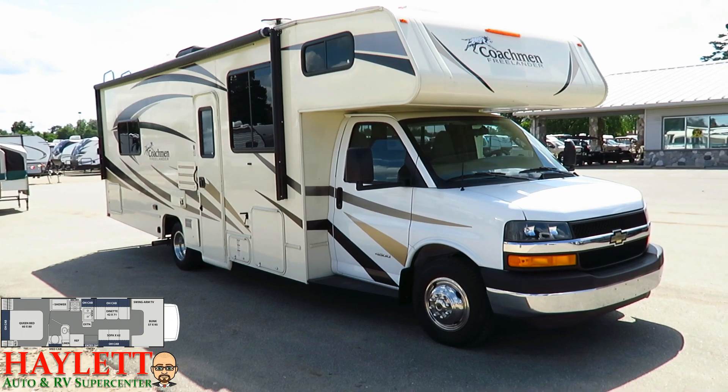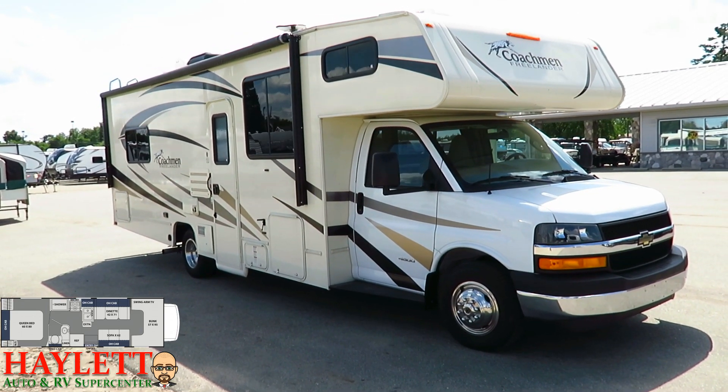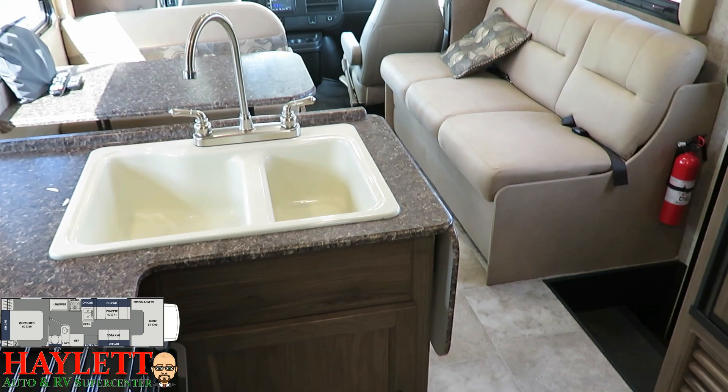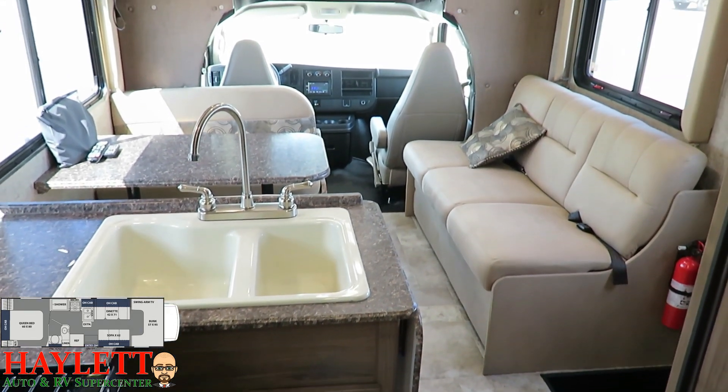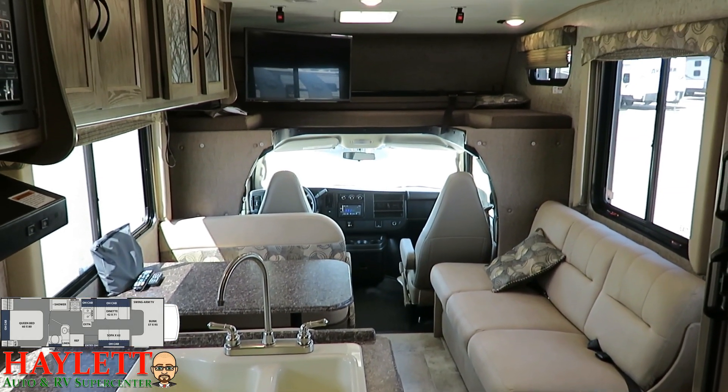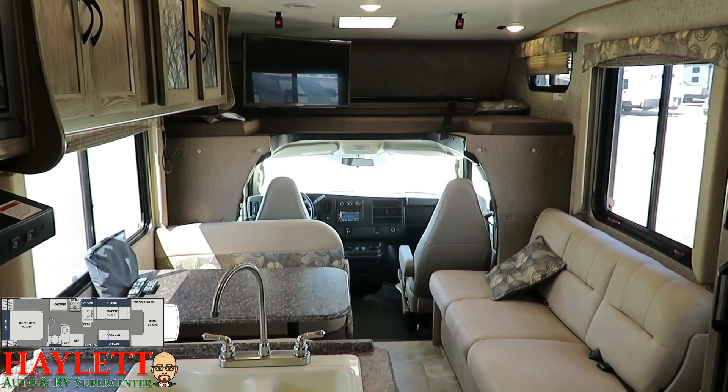This is basically the Coachman version of the Redhawk 27N that we offer here at Halot RV — pretty soon actually — in our rental fleet. We are a late model, we are clean. I like the light colors and the big windows. It's small, but it doesn't feel that way.